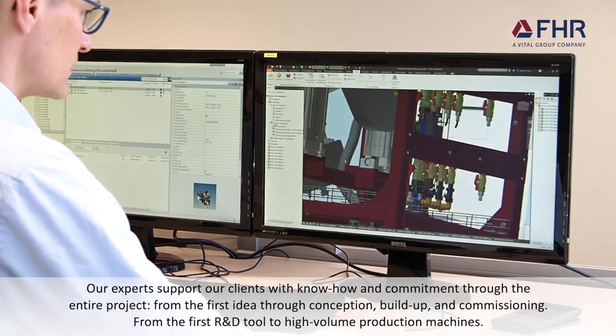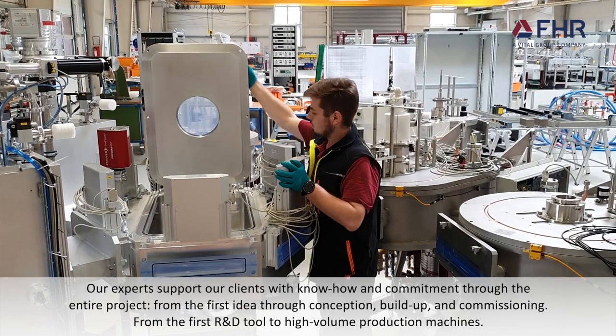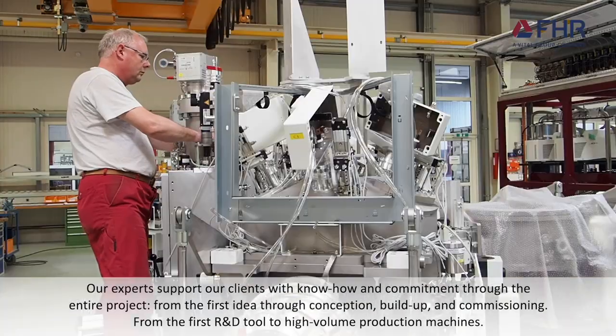Our experts support our clients with know-how and commitment through the entire project, from the very first idea, through conception, build-up, and commissioning, from the first R&D tool to high-volume production machines.